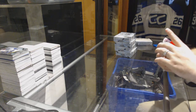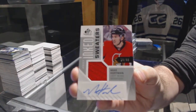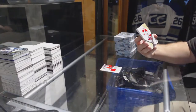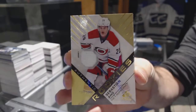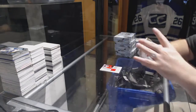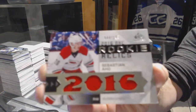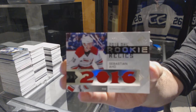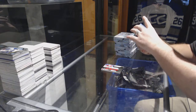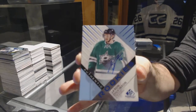Start off with an ink sweater number to 99 for the Senators, Mike Hoffman. For the Carolina Hurricanes, rookie of Sebastian Ajo to 399. Also a relic rookies to 199, Sebastian Ajo. For the Dallas Stars, authentic rookie auto Jason Dickinson.